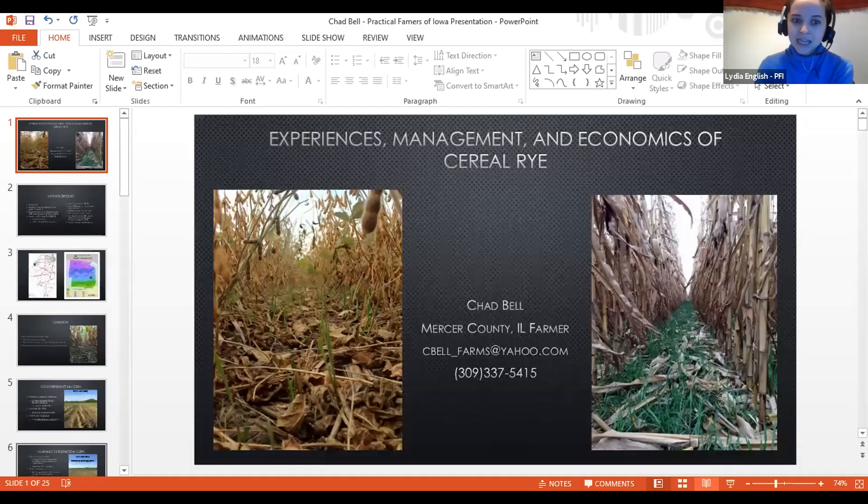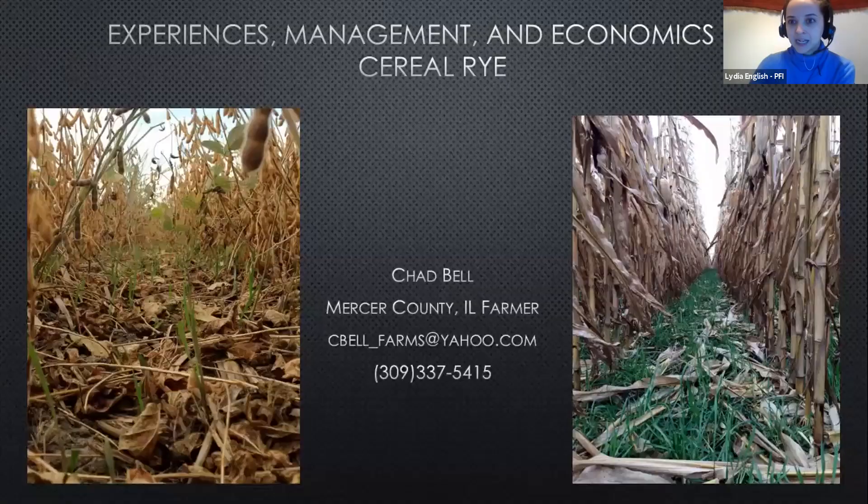I'm excited to have Chad Bell present first today. Chad is a farmer from northwestern Illinois. I'm going to let him introduce himself a little bit more here in a second, and he's going to be talking about some of his production practices with cover crops, as well as some economics. So Chad, are you ready to go?